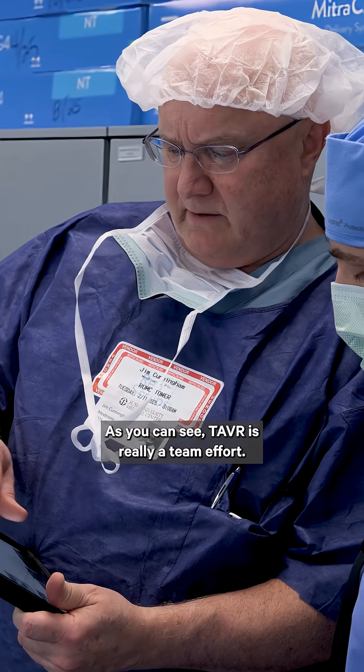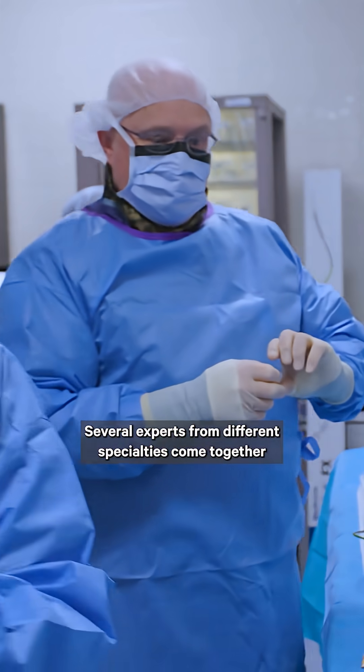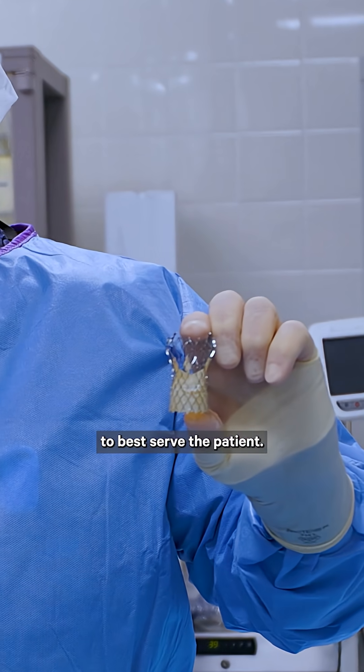As you can see, TAVR is really a team effort. Several experts from different specialties come together to best serve the patient.